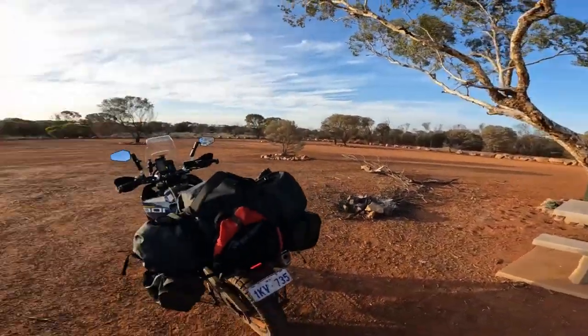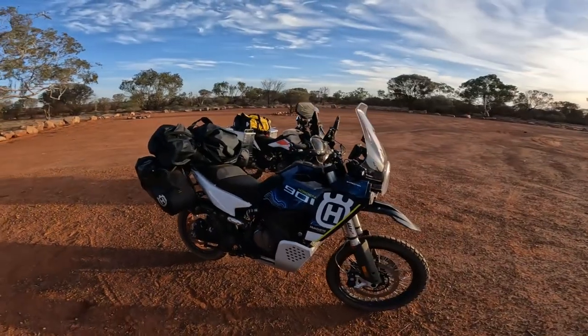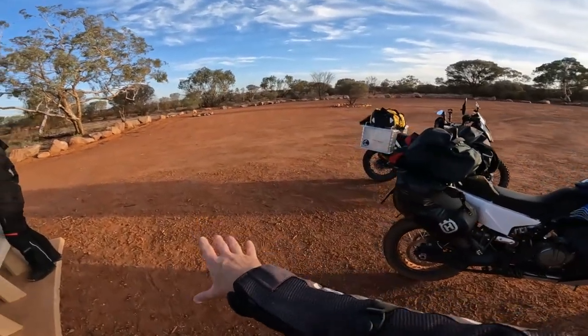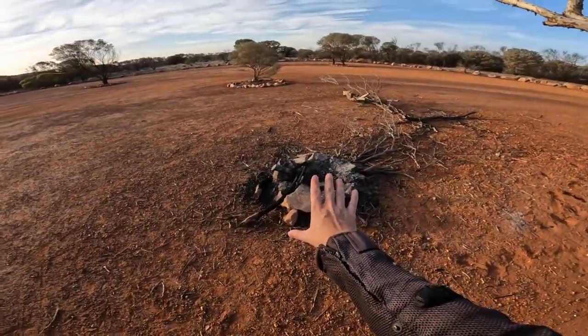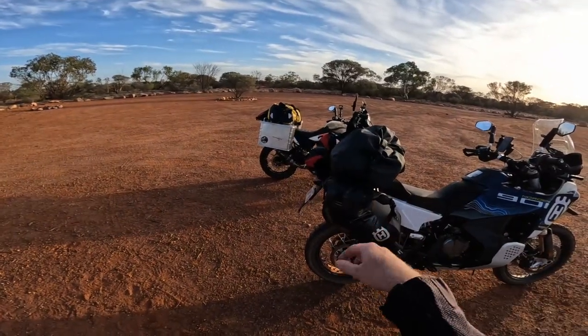And we have arrived. Now to set up camp — the swag's in there. Maybe the swag over here, facing that way. We'll set up a fire as well. Food's in there, maybe have a bit of a barbecue.